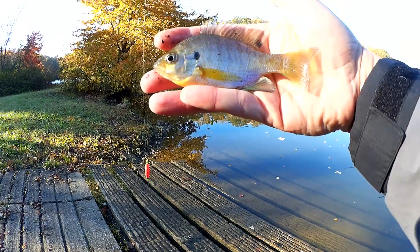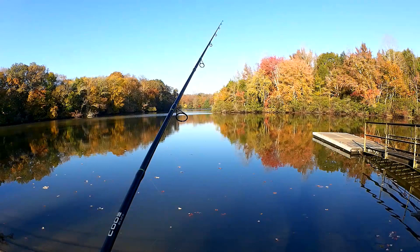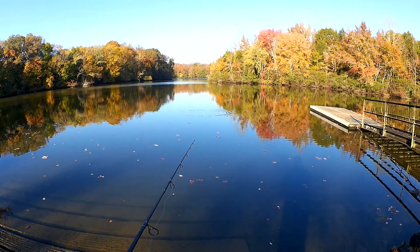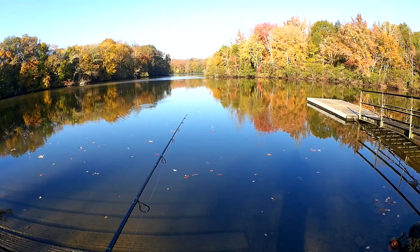Four-inch bluegill, nothing to write home about, but there are some fish. Let's get it back out there — maybe we can find some more. Bluegill usually hang out in schools, so maybe we can even get lucky and find a crappie or something like that.